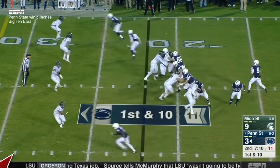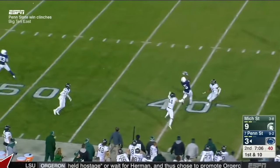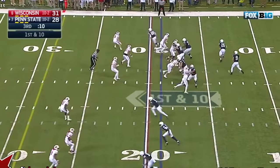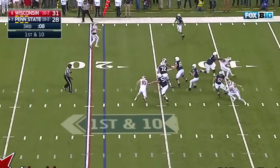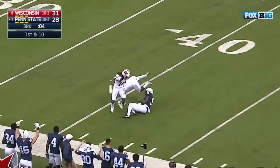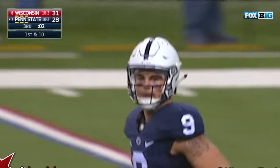A division title on the line. Trace McSorley on first down, long throw to the sideline — Deshaun Hamilton! He'll throw it, steps up, down the field, he's got a receiver — Hamilton! And he has it at the 40! Deshaun Hamilton!